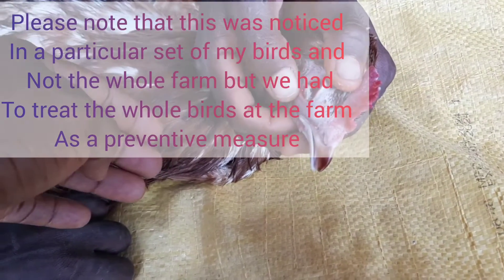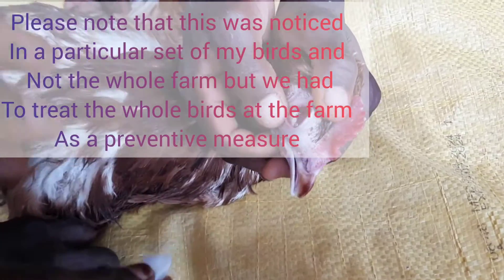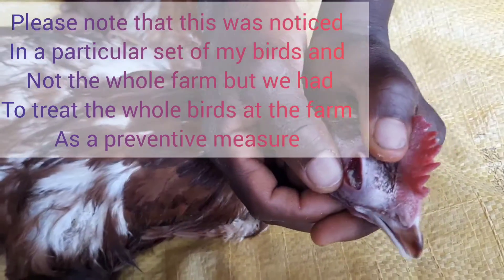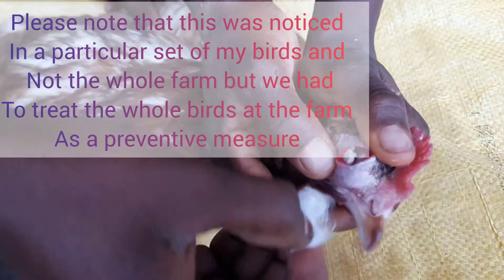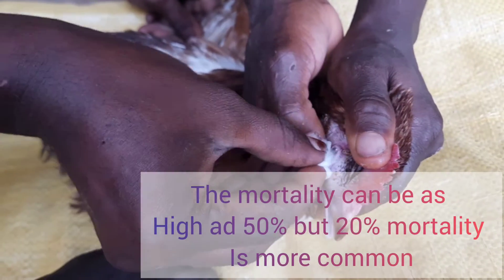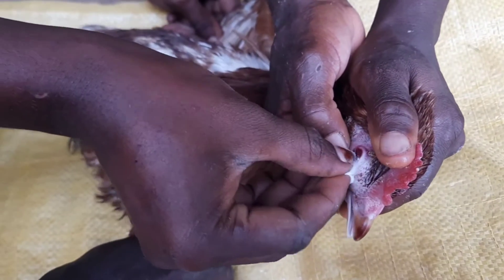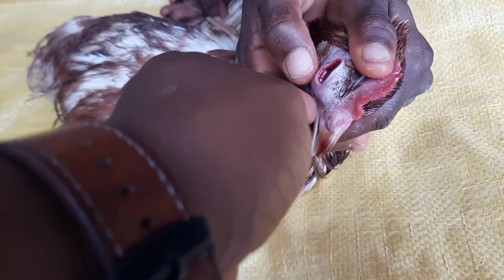I usually get 31 to 32 crates from this flock every day. It started reducing daily, and eventually we were only producing about 19 crates from them. Mortality can be as high as 50%, though 20% mortality is usually more common. The disease can last anywhere from a few days to a few months, depending on how fast you treat it.